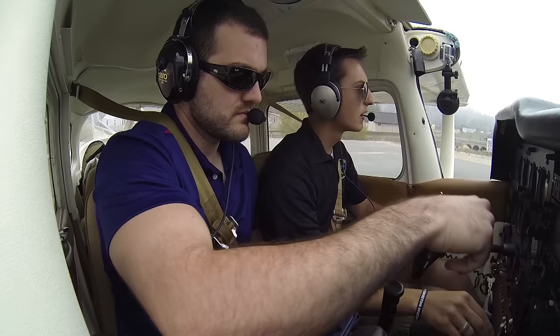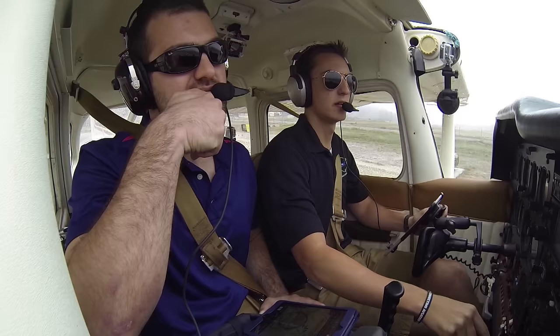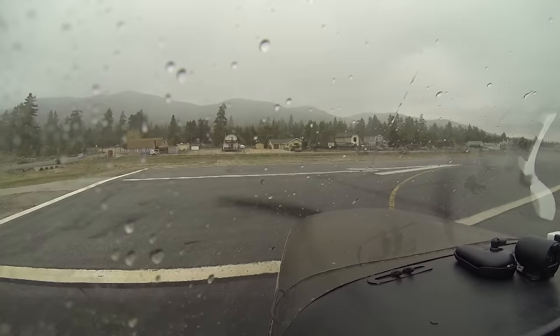Big Bear City traffic, Skyhawk 80991, taking runway 8, making a departure to the northeast, Big Bear City. Transponder altitude, carb heat cold. Mixture set, flaps 10, fuel selector on both, trims set for takeoff.